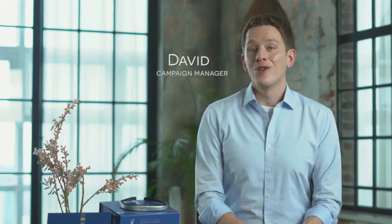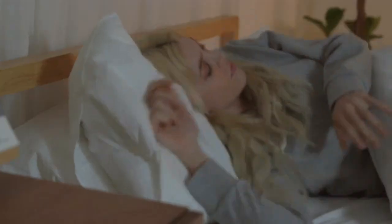Lack of sleep can really get to you. It makes our immune systems weaker, makes it difficult to focus, gives us more stress, and causes skin breakouts.